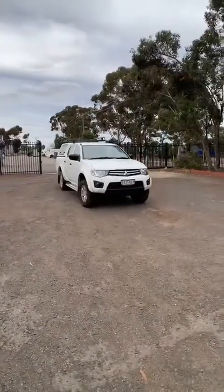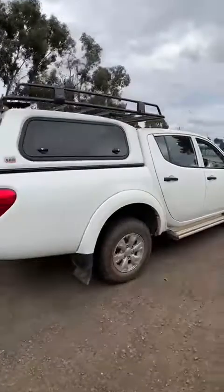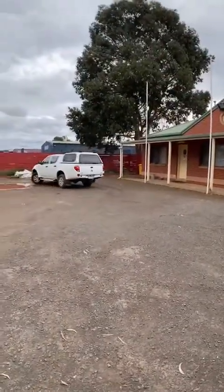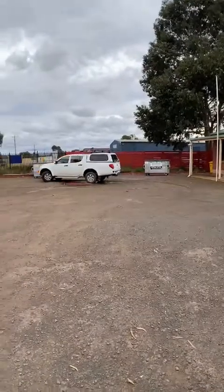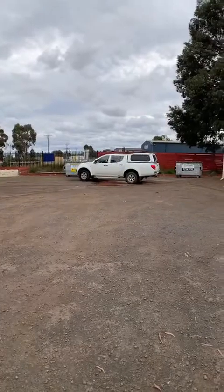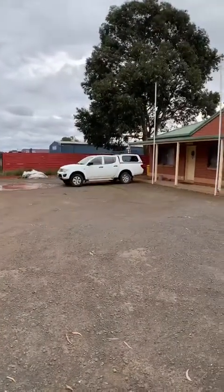We've got a job at the moment and we've got a member coming in and going to park his car. We always park with the vehicle backed in, so it's easy to get out and we don't have to worry about seeing what's behind us when we are leaving after we've completed our job.